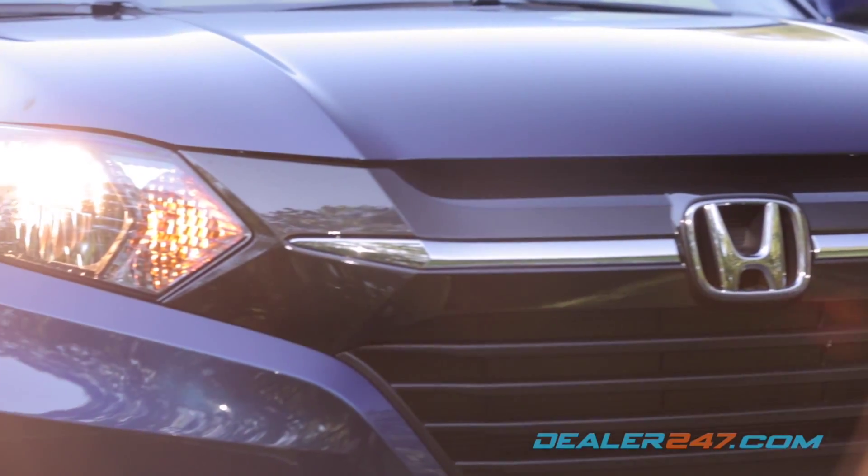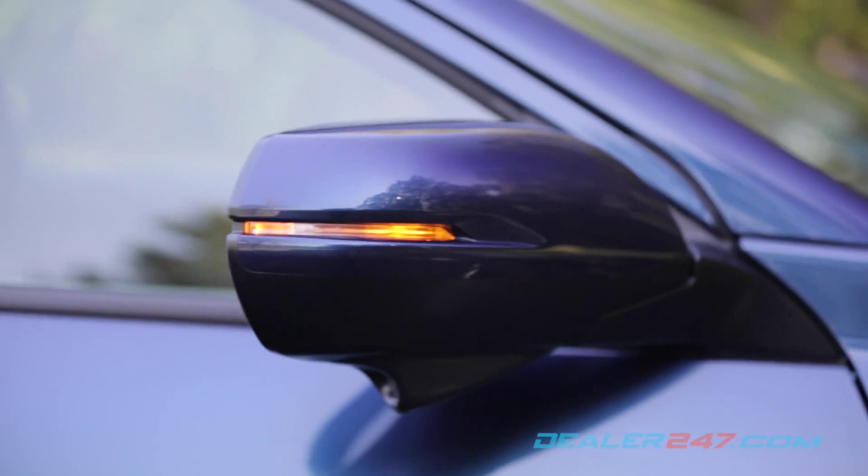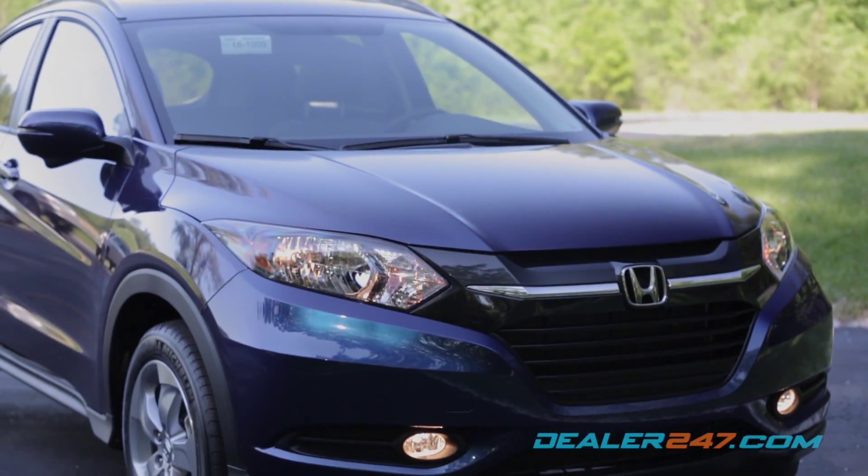Multi-reflector halogen headlights and fog lights keep the road well-lit, while heated side mirrors with turn signal indicators, silver roof rails, a rear roofline spoiler, and LED taillights complete the impressive appearance.